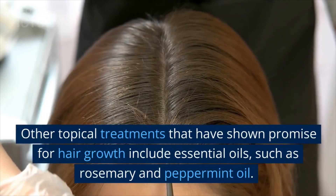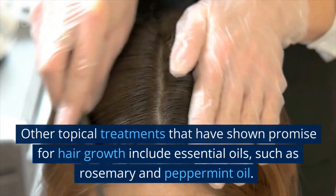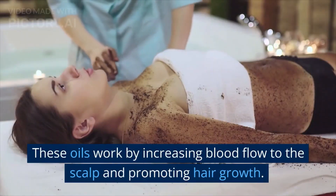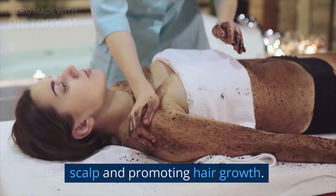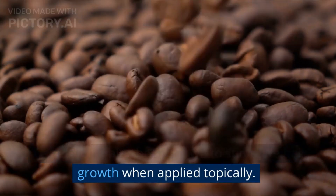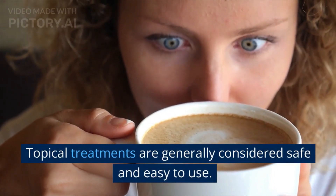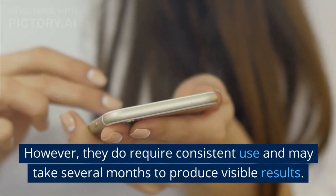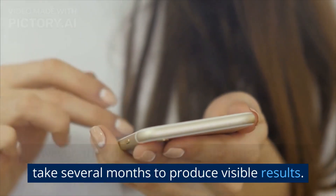Other topical treatments that have shown promise for hair growth include essential oils, such as rosemary and peppermint oil. These oils work by increasing blood flow to the scalp and promoting hair growth. Caffeine has also been shown to stimulate hair growth when applied topically. Topical treatments are generally considered safe and easy to use. However, they do require consistent use and may take several months to produce visible results.